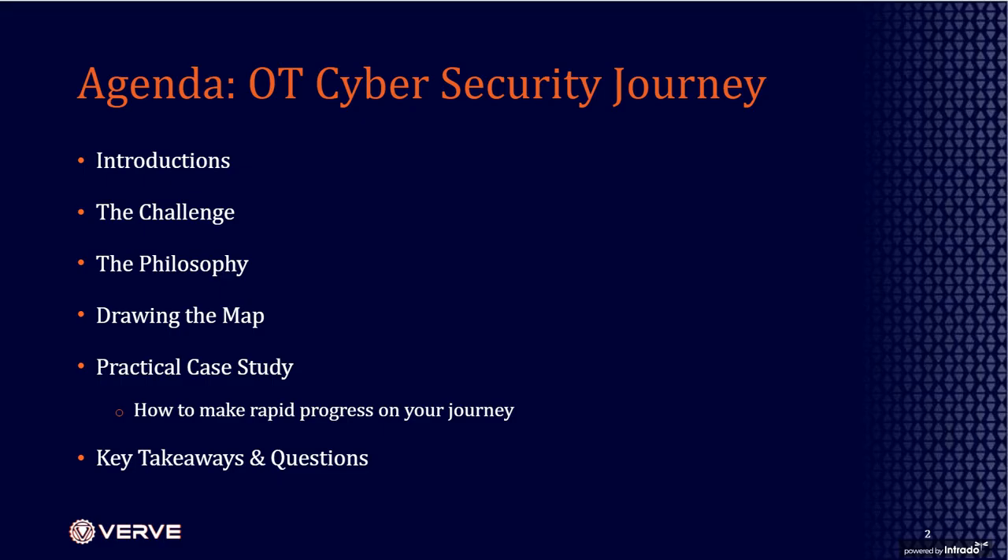Thank you and welcome everyone to our discussion. We're going to focus on how to begin your OT cybersecurity journey. Our agenda for today: we've pretty much done the intro, so we'll talk a little bit about the challenge, using a case study of an example that many ICS practitioners face in addressing the cybersecurity challenge.